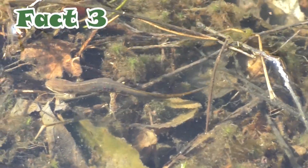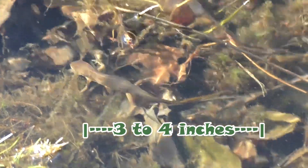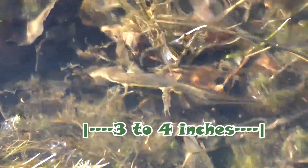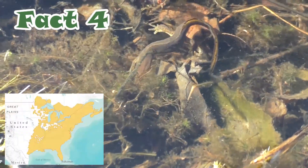Ooh, there's one over there! The red spotted newt matures at three to four inches in length. They live in eastern North America.